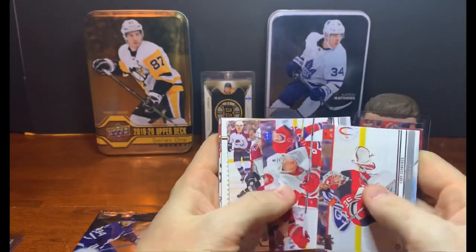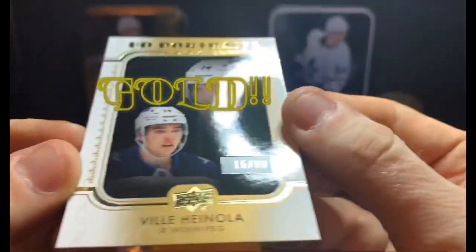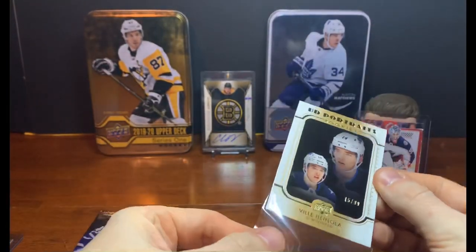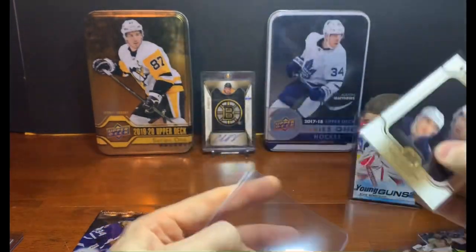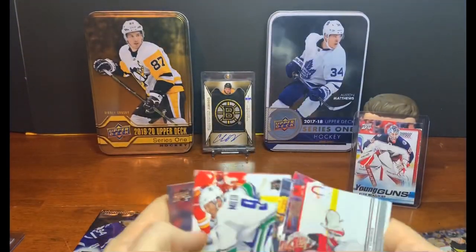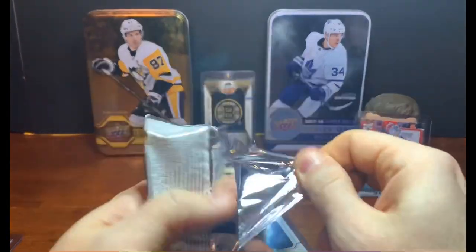Cory Schneider, Justin Abdelkader, Gabriel Landeskog, and then — a gold Ville Heinola Portrait numbered 15 of 99! I pulled a blue parallel of this before but not the gold. Ville Heinola is the player. Also Dominic Kubalik. In probably four or five hobby boxes I've only gotten a couple of numbered cards, so pretty cool. All the rest are base.